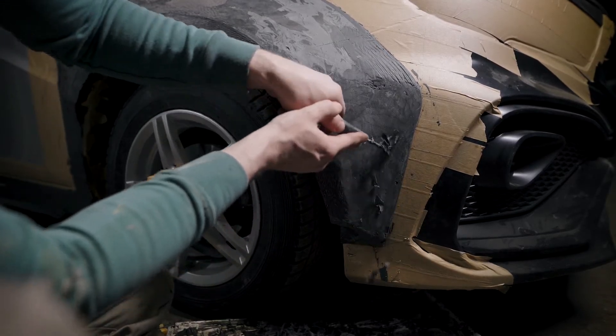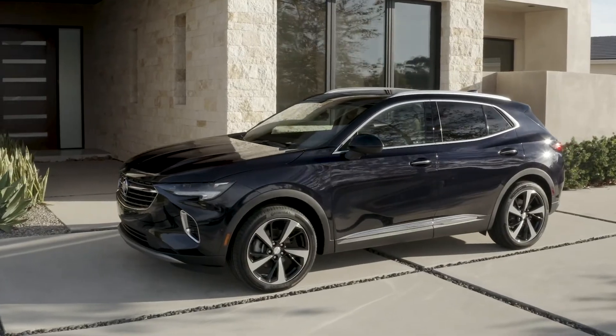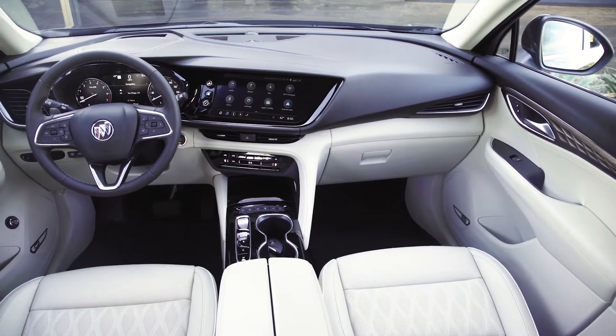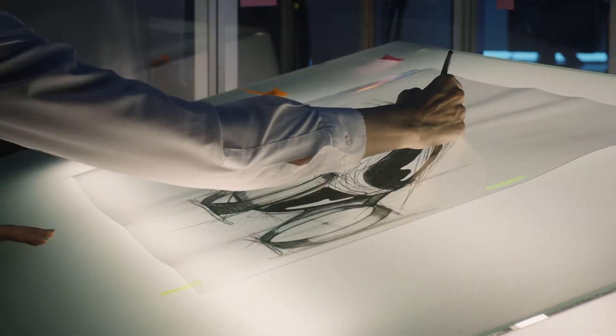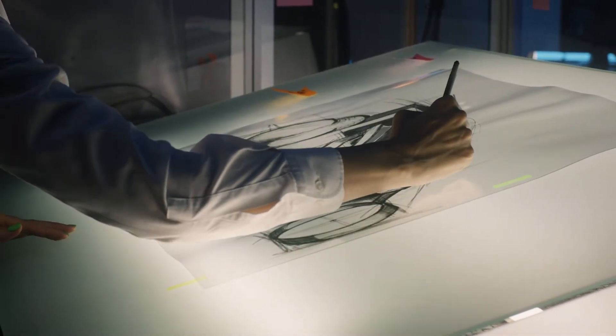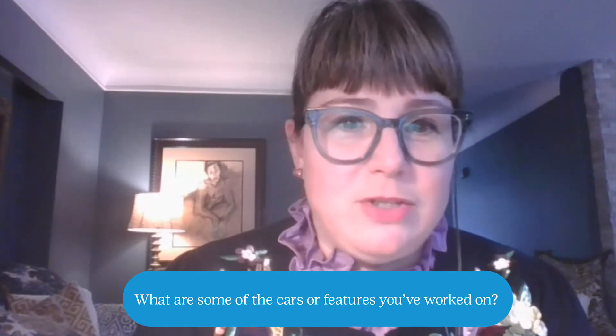As a clay sculptor, we work closely with engineers and creative designers designing the exteriors and interiors of vehicles. I spent a lot of time working closely with other creative individuals to bring their sketches to life. I worked on many exciting vehicles over my years at GM as a creative clay and digital sculptor.